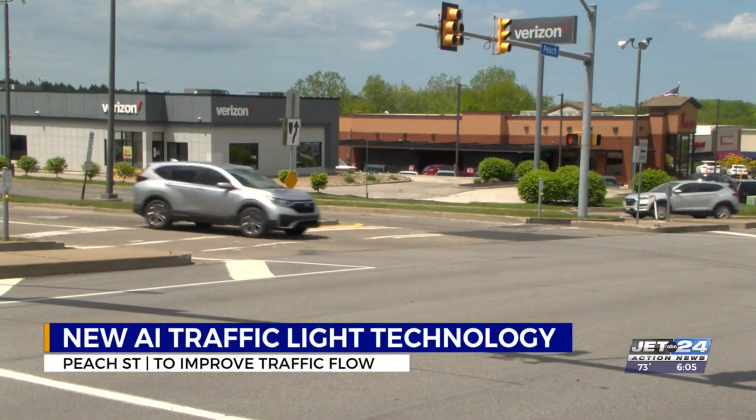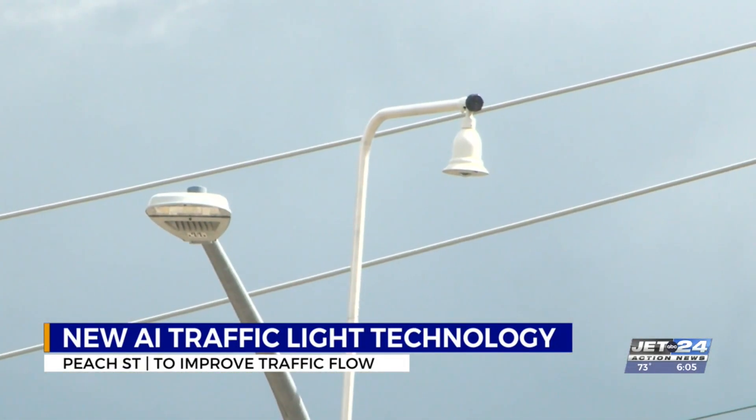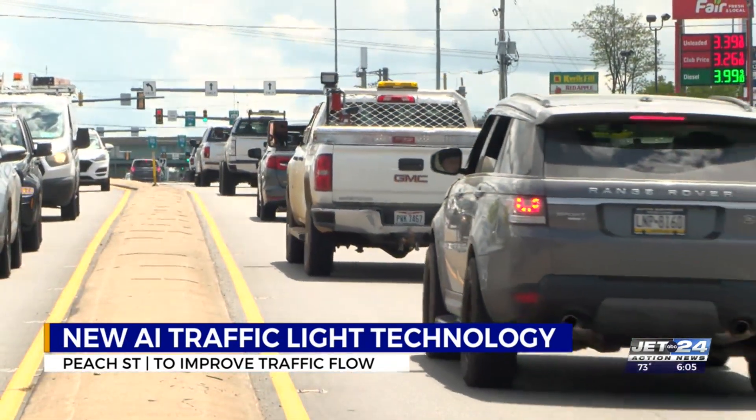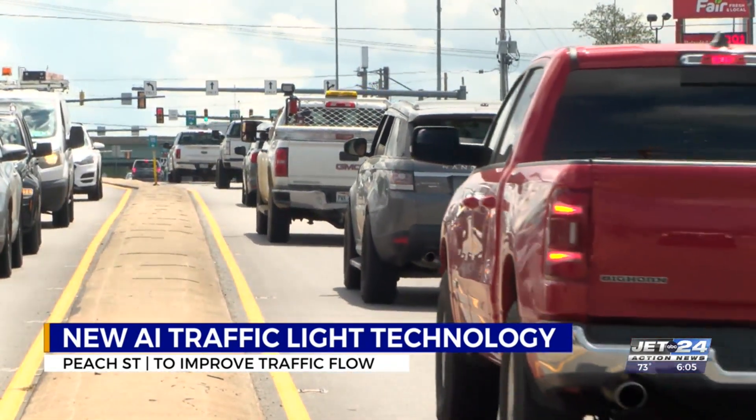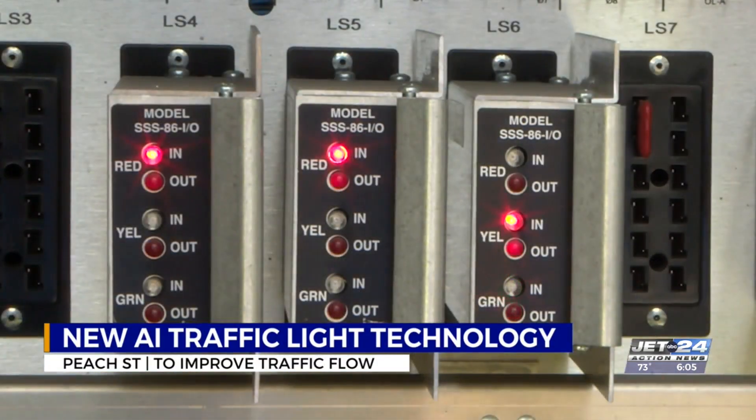Each intersection from West Gore to Robeson Road has at least two bell-shaped cameras. The live-time monitor system responds to car volumes to calculate the best plan to keep traffic flowing. Poles at each intersection communicate with each other through a comm system radio that signals when to change the lights.